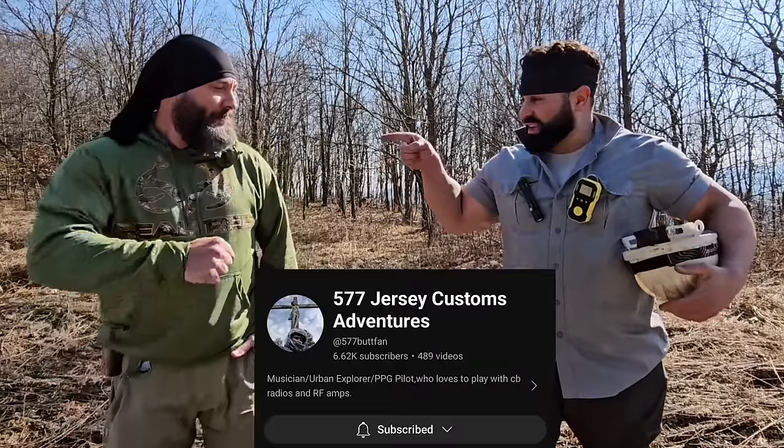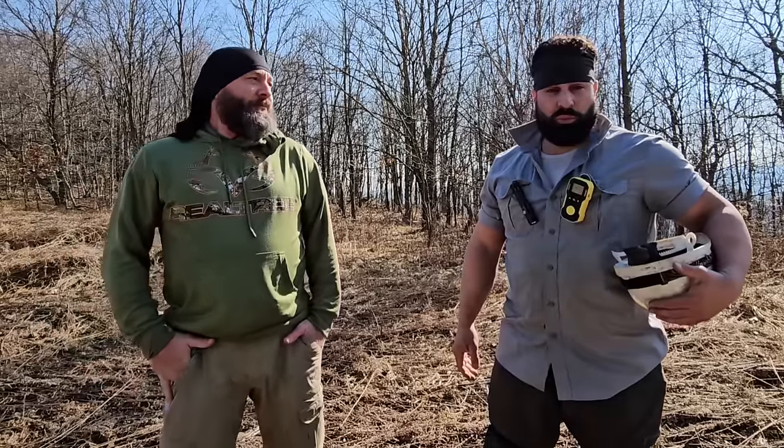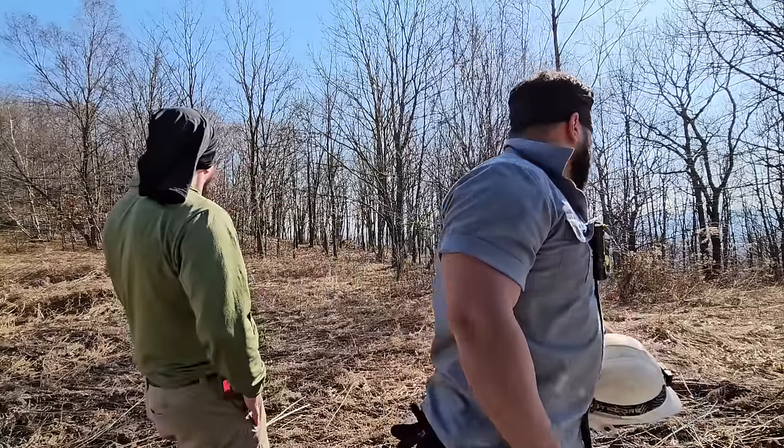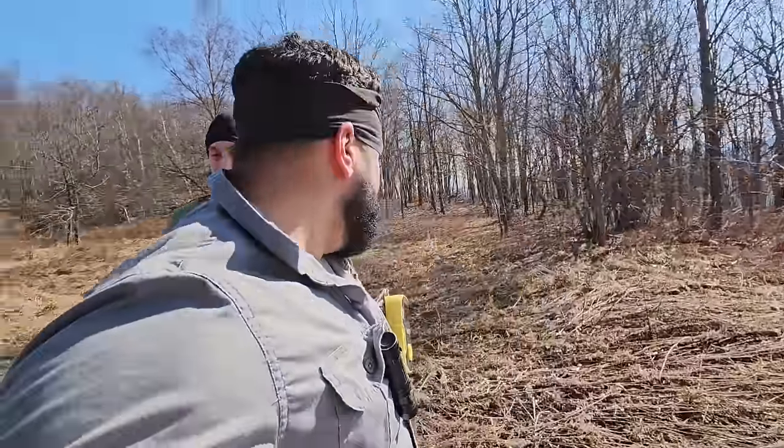Tommy is back — 577 Jersey Customs — and we are about to go hole hunting. It's a shame to go underground in this kind of weather, almost too nice. Hopefully we can find something cool. This looks like a great area. Let's get it, let's go.